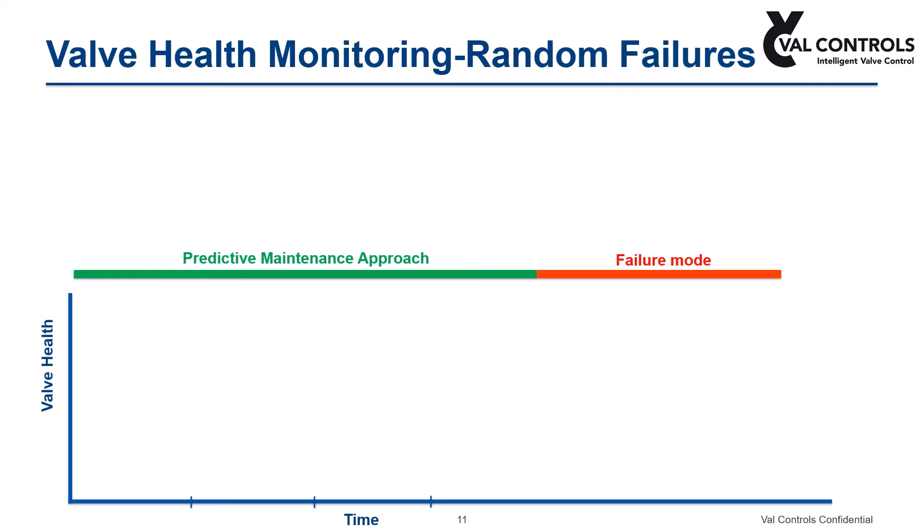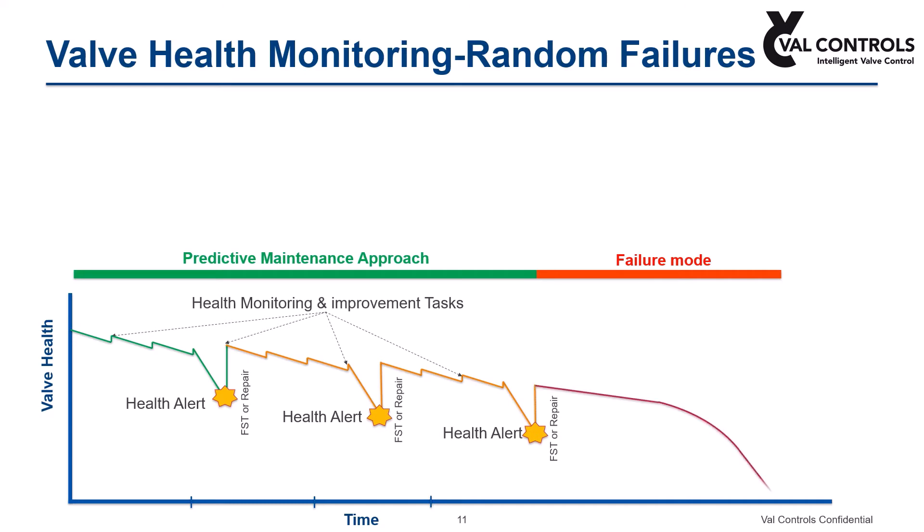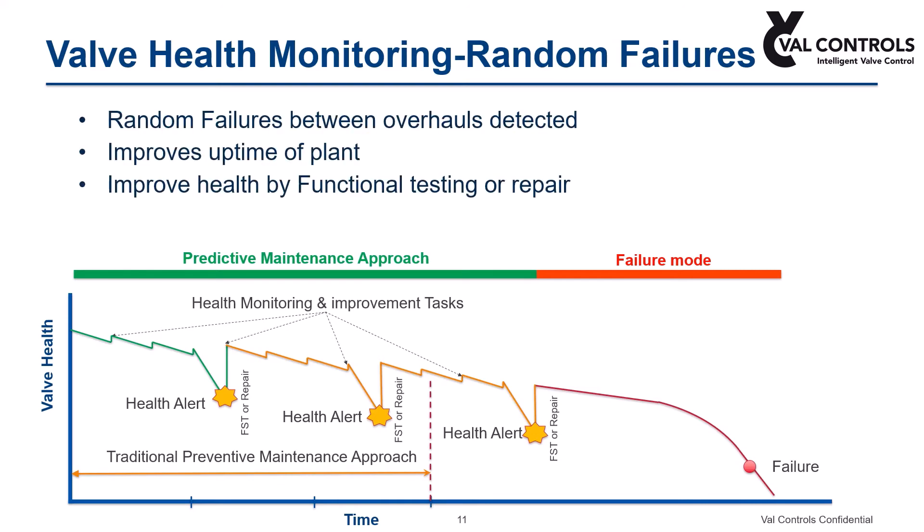With this kind of approach, premature and random valve failures are identified and the maintenance team is notified with a health alert, so that they can perform the repair or overhaul the valve before it fails and leads to a plant shutdown. In this way, valve performance is maintained at an optimum level, minimizing unexpected plant shutdowns, which improves overall plant availability.